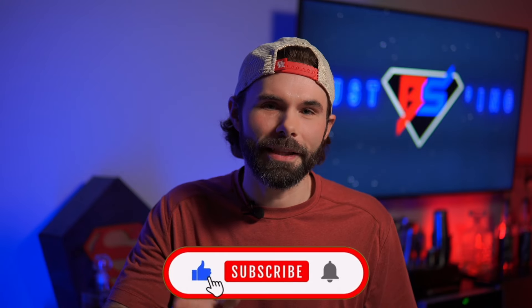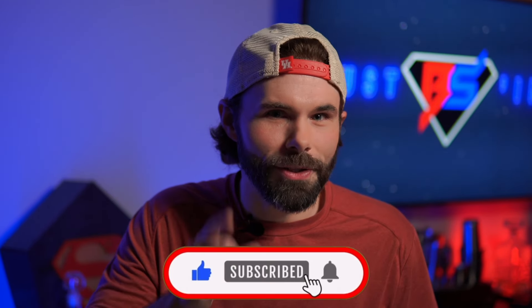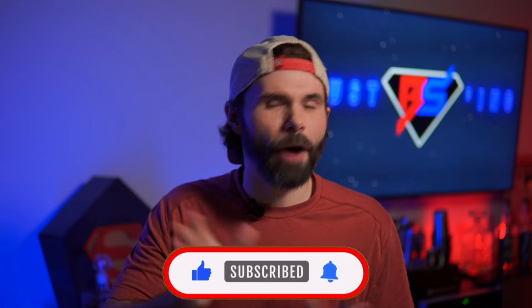Stick around for all of the collectibles in the video, drop a like right now so you don't forget, and without further ado, we'll get right into this haul.